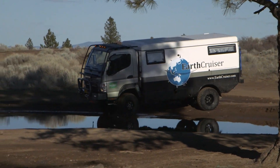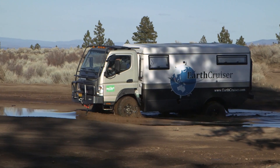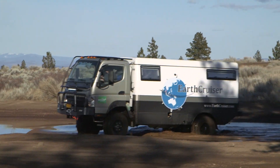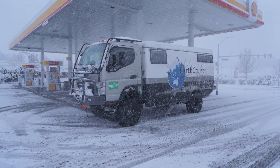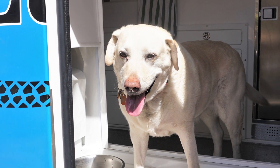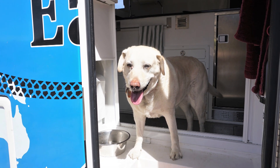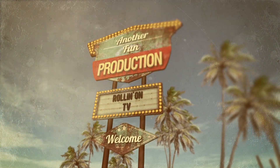We hope you enjoyed this week's program. For more information on anything you saw on the show, along with additional videos and stories from current and past shows, visit our website at rollingontv.com. You can also join us on Facebook, Twitter, and Pinterest. As usual, this has been another fun production!